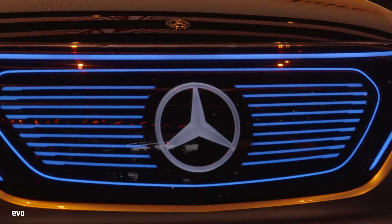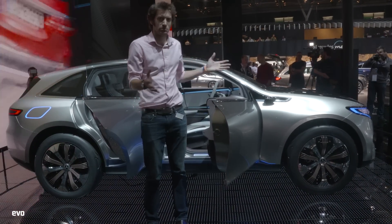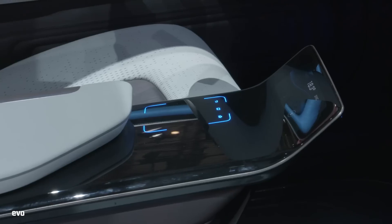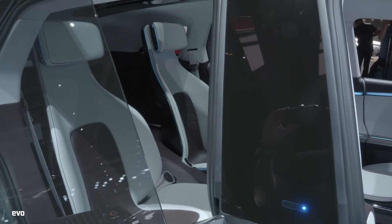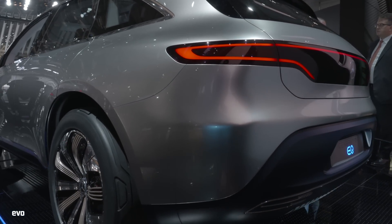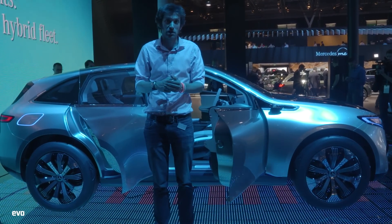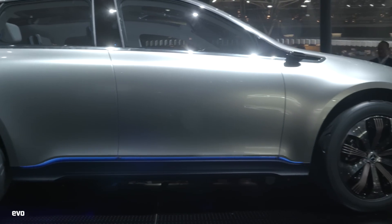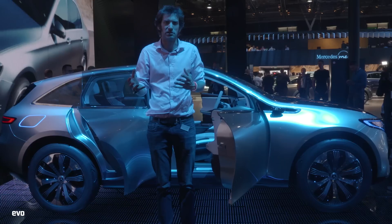We obviously did a video on the AMG models yesterday, and the reason those were kept away was to not take any shine away from this, which was unveiled later — it's the Generation EQ concept on the Mercedes stand. This foreshadows an EQ sub-brand for Mercedes, which will be their electric generation, their next whole new generation of cars. This is 300 kilowatts all-wheel drive, 516 pounds-foot of torque, and 0-62 miles an hour in around about five seconds — probably just under.